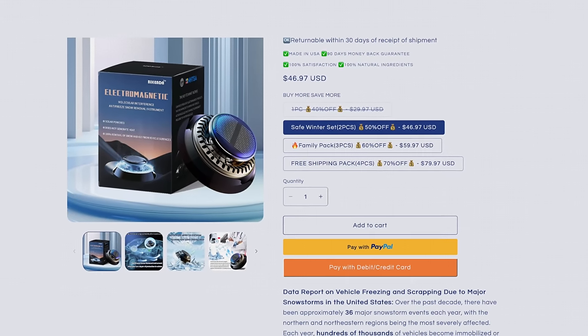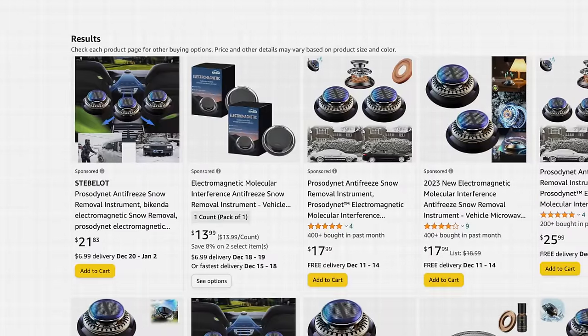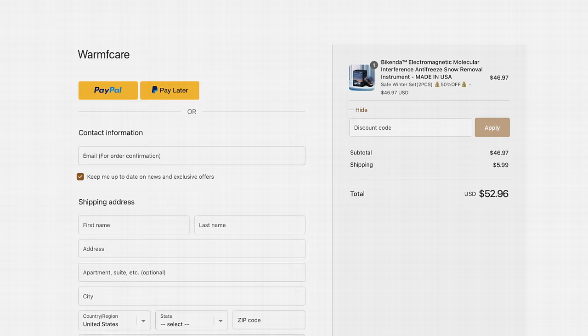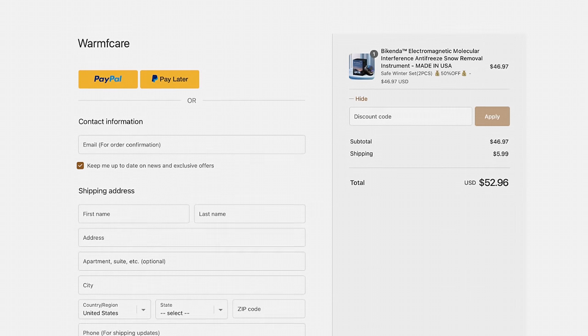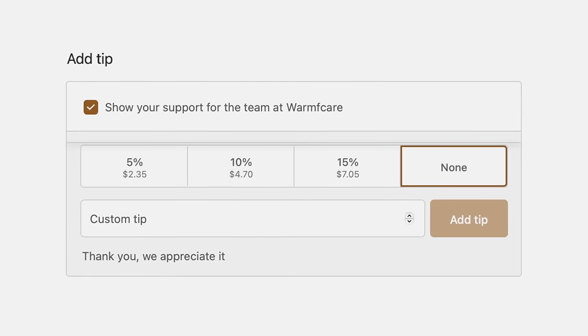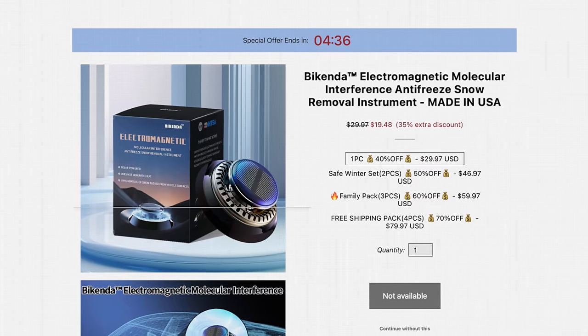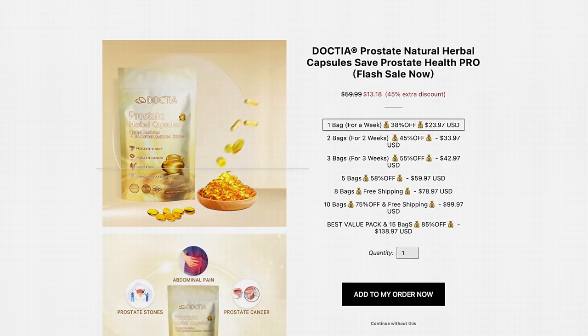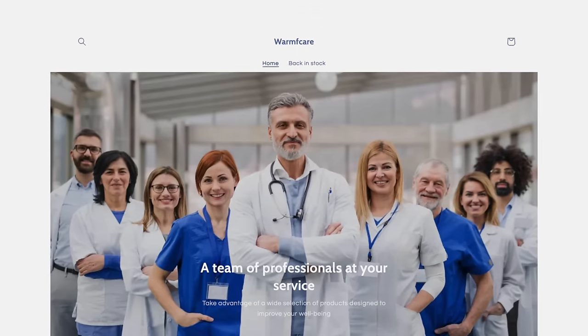I went ahead and bought one. I purchased the Bykenda directly from WarmfCare. I can't believe I spent $47 on this two-pack. The purchase process was mostly straightforward — they asked for a tip, which was an absolute no. After completing the order, there was a post-transaction upsell for an unavailable product, then another special offer for prostate pills. Hard pass. It just brought me back to the homepage — glitch or feature, you decide.